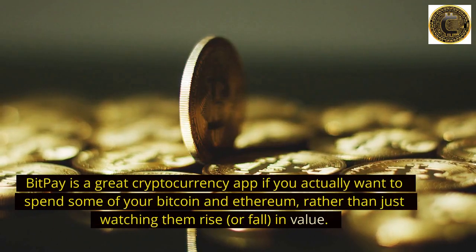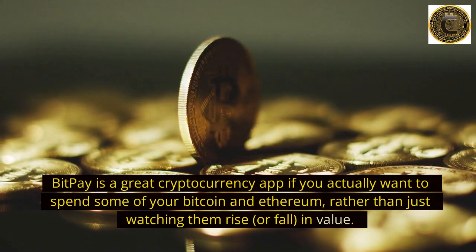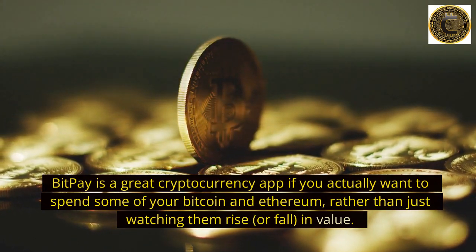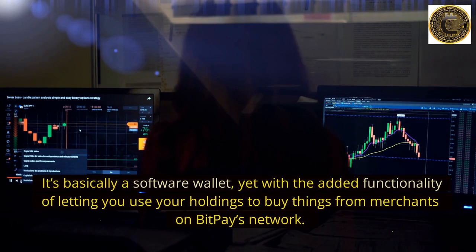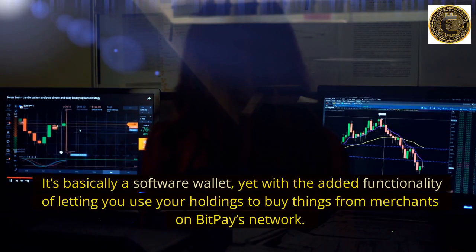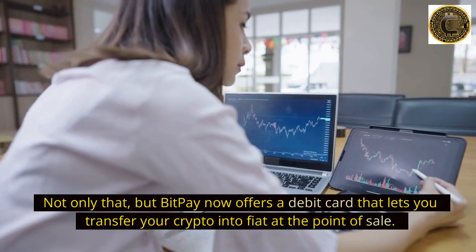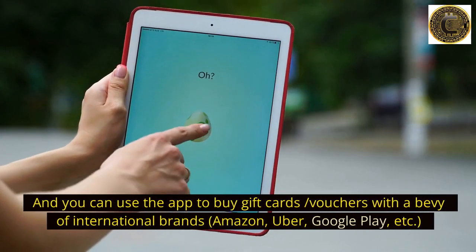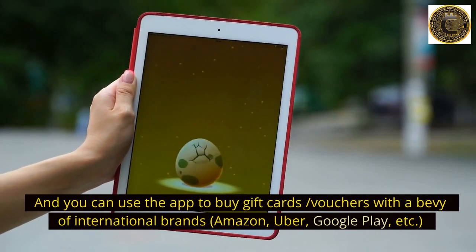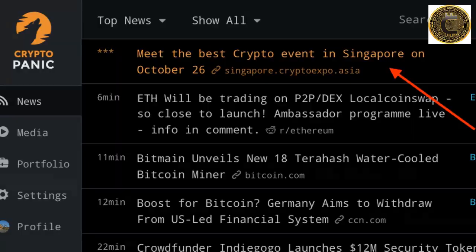Number 5: BitPay. BitPay is a great cryptocurrency app if you actually want to spend some of your Bitcoin or Ethereum rather than just watching them rise or fall in value. It's basically a software wallet, yet with the added functionality of letting you use your holdings to buy things from merchants on BitPay's network. BitPay also offers a debit card that lets you transfer your crypto into fiat at the point of sale, and you can use the app to buy gift cards and vouchers with international brands like Amazon, Uber, and Google Play.